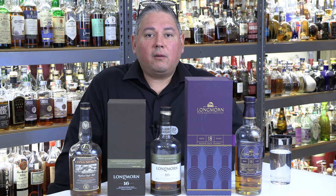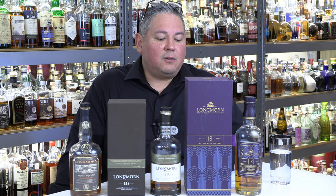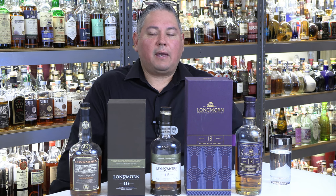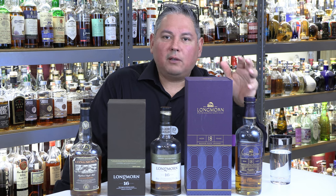Hello again, welcome back everyone. Liquor Hound here with you and thank you for joining me once again for another Spirit Review video. To kick the year off right, I decided to go ahead and review the latest release from Longmorn, that being a cask strength 18 year old that was released for 2023.